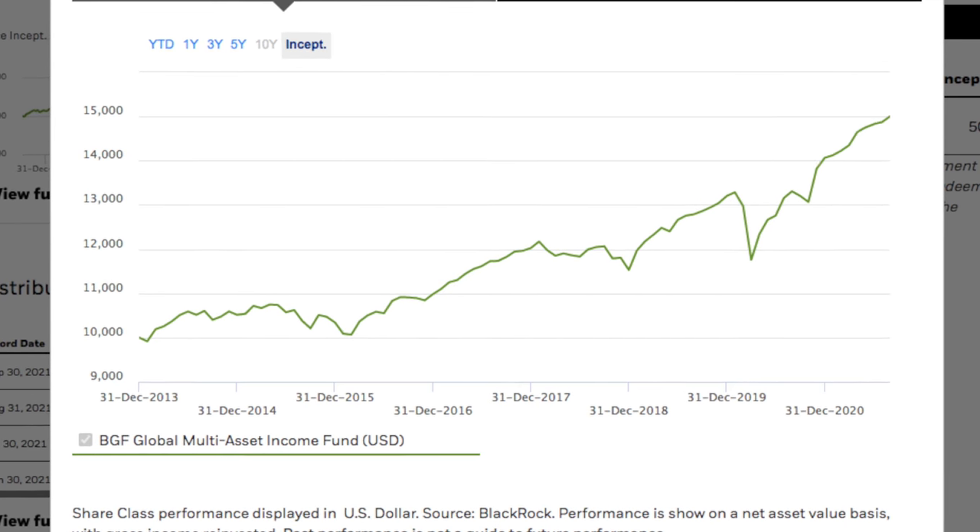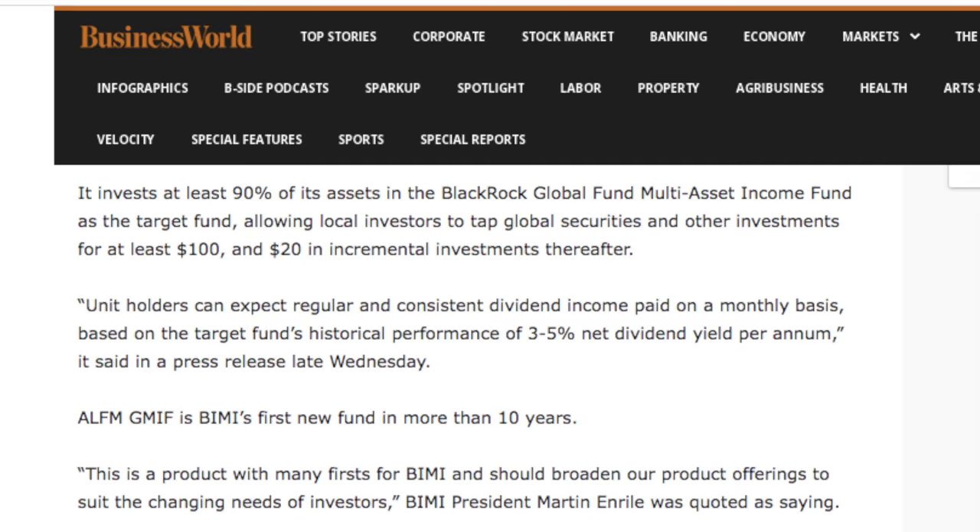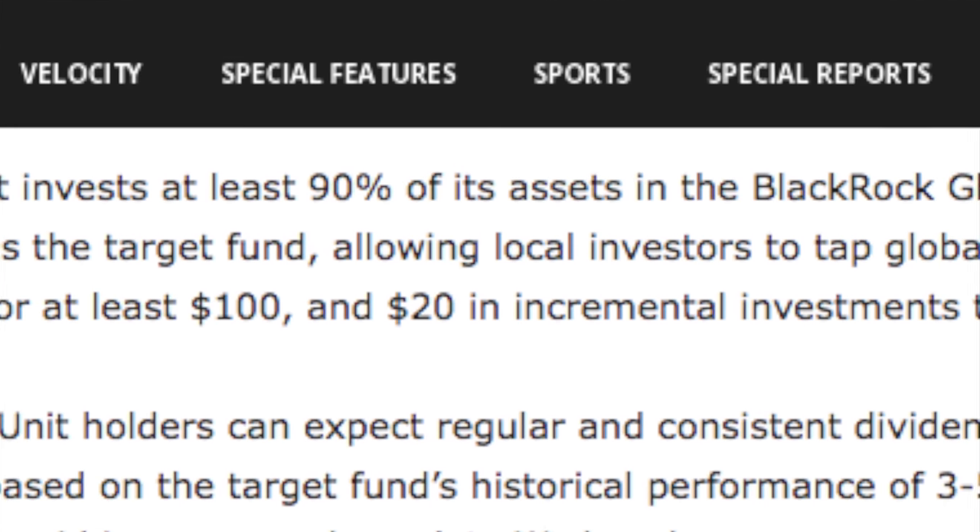Looking at the numbers, how has this fund performed in the last few years? It has cumulative returns of over 57%. For me, those are personally great returns. Over 90% of the funds that BPI is managing is actually mimicking the performance of that BlackRock fund, so you can definitely use that as a basis.